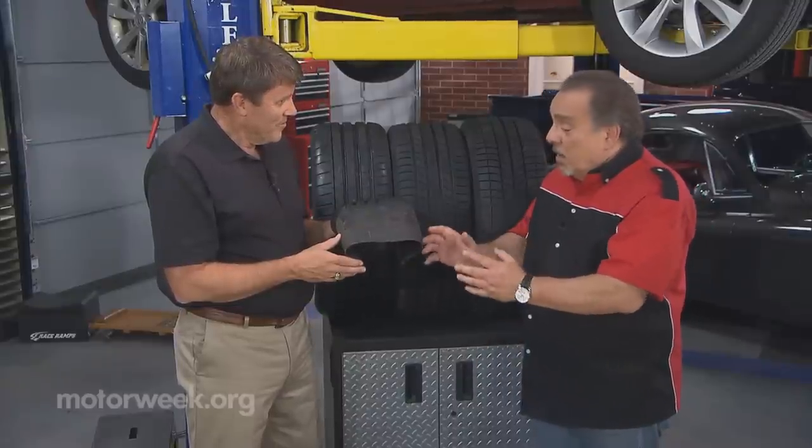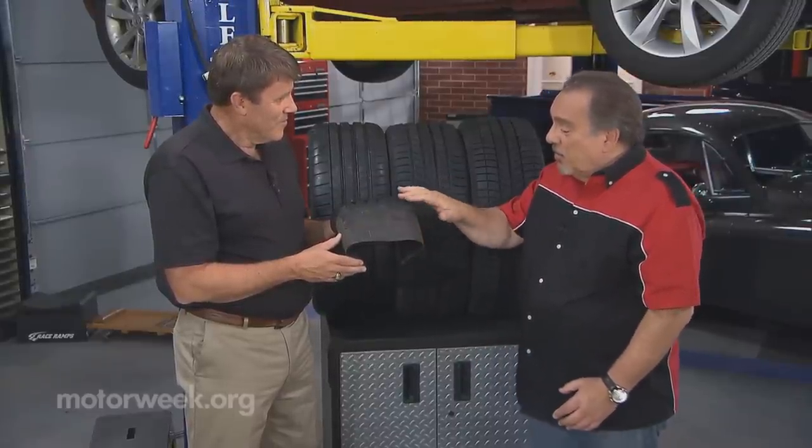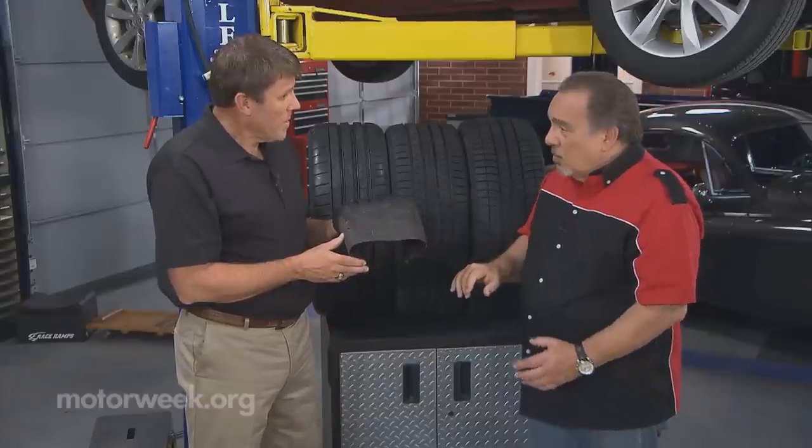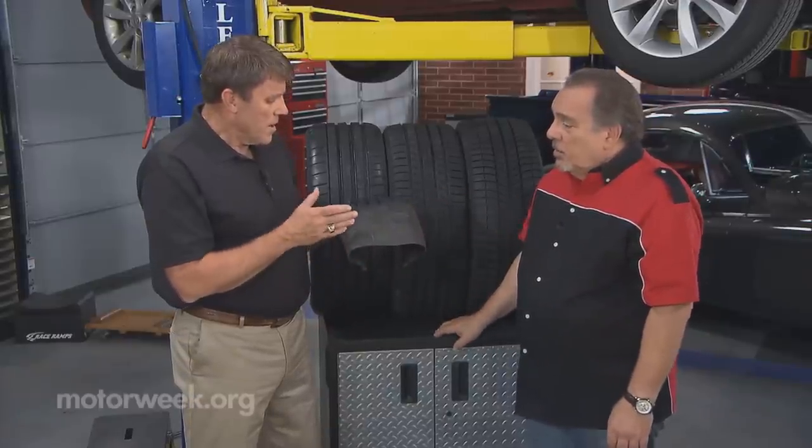And speaking of complicated, just minute changes in the angles of the various components in here can make a huge difference in how the tire performs. Oh, yes. A half-degree change in belt angle will make a big difference in the way this tire really works as a structure.